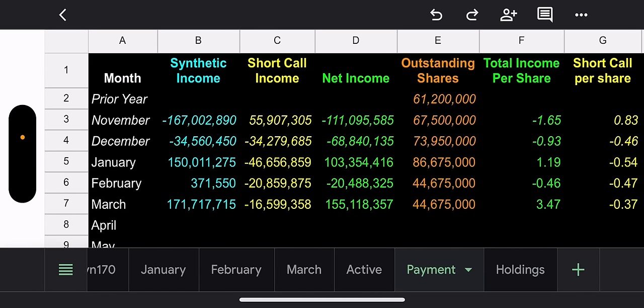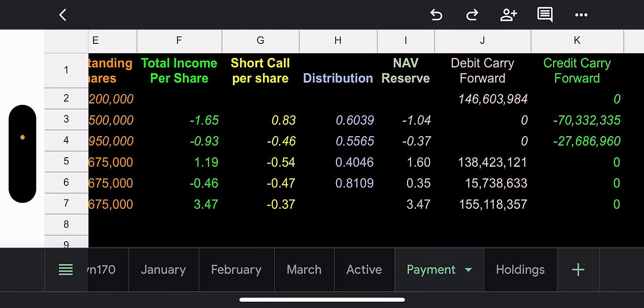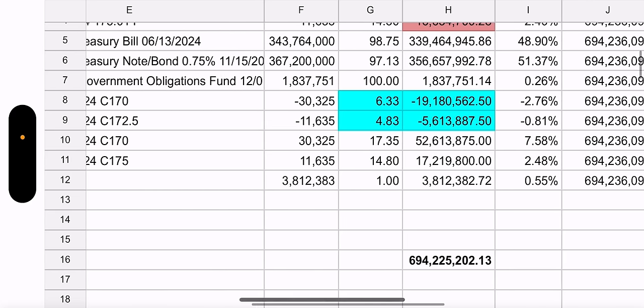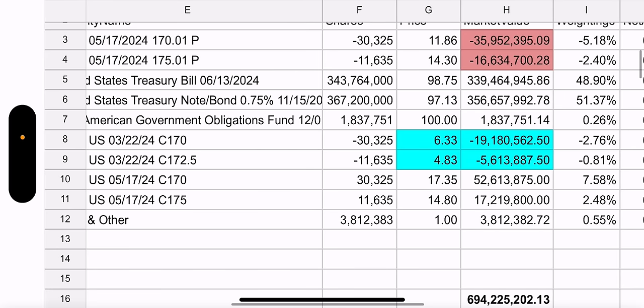Synthetic income: $171 million loss — we know this, and it's painful every time. Short call income: $16.5 million. Using just the short call income, we're looking at $0.37 per share — not bad, and it's early in the month, so we've got time. Outstanding holdings — too early to talk about how much it's going to cost to close out these positions, but as of right now, it's going to cost a lot more than we got.